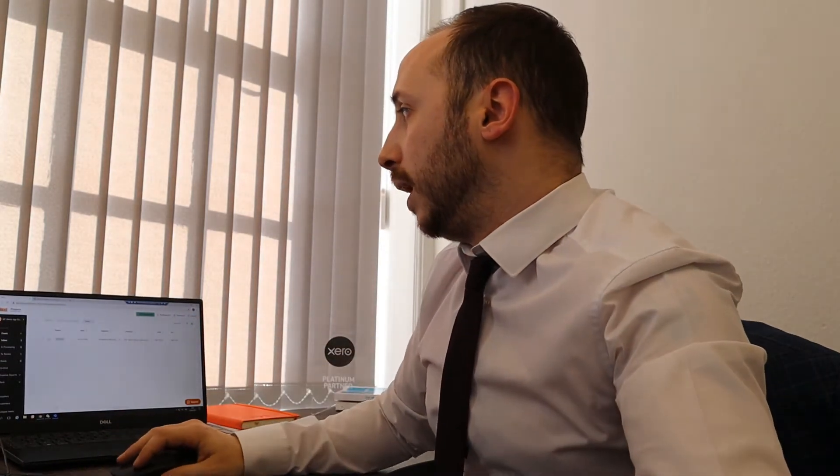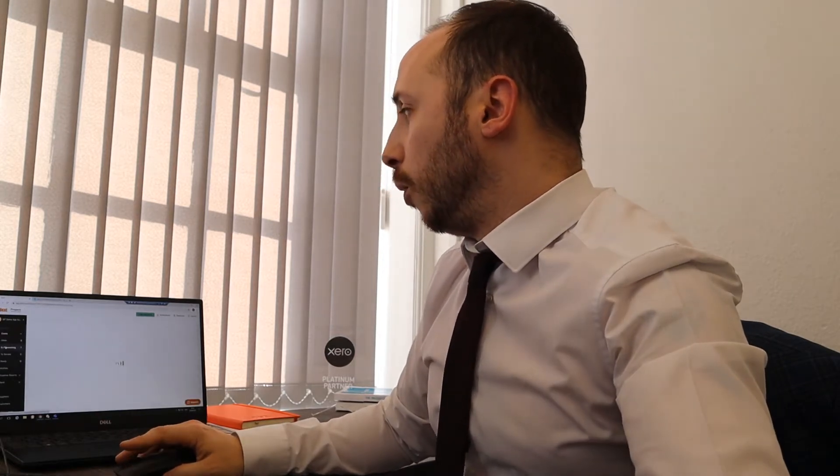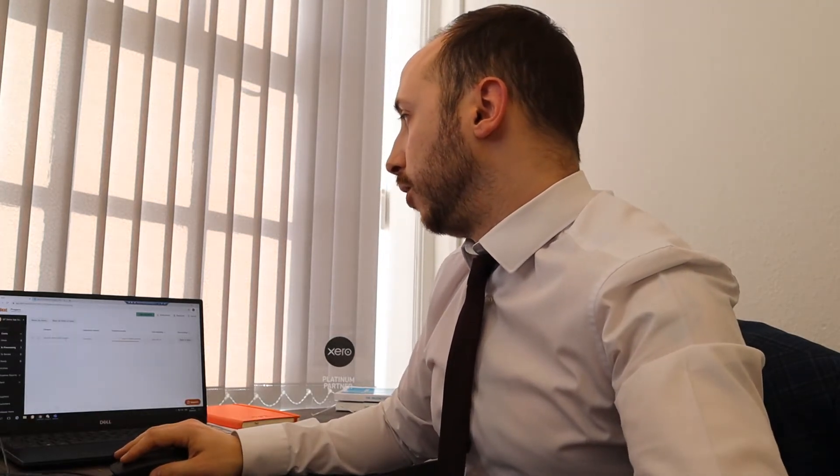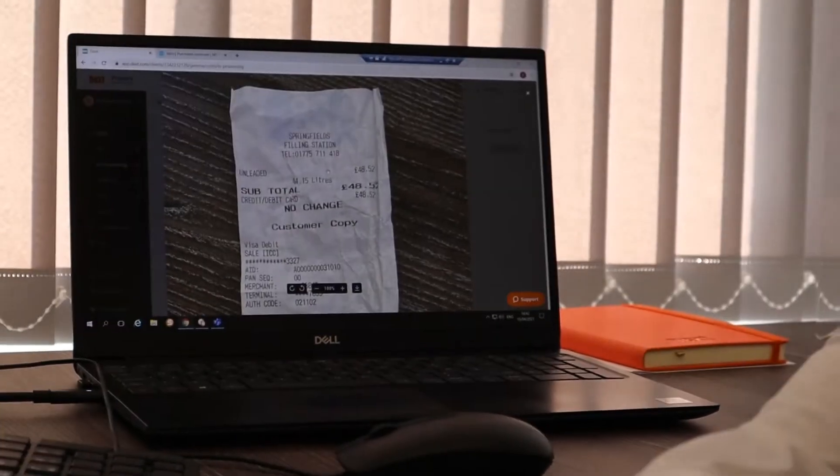So we come across to my laptop and hit refresh, and what we will find is in the processing section is a copy of that receipt.